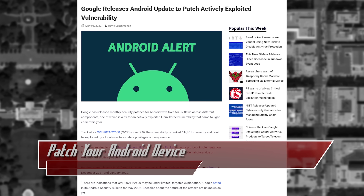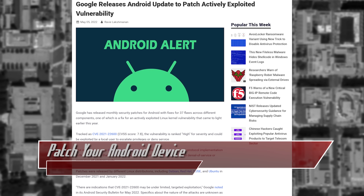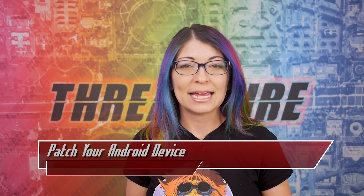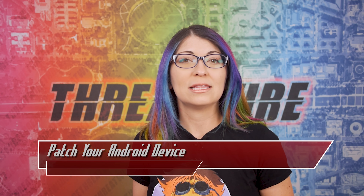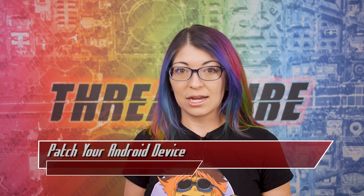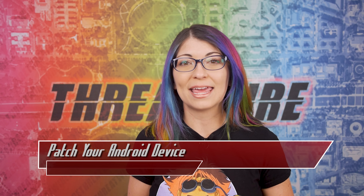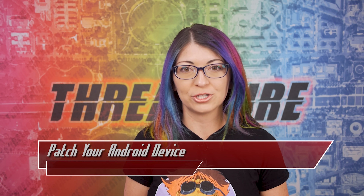Google has stated via their May Android Security Bulletin that it may be under limited targeted exploitation, and CISA also stated that it was being actively exploited back in April. Android 9 users should update to a newer operating system if possible so they can also get access to these patches as well.